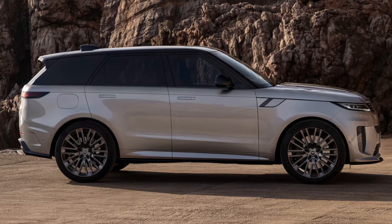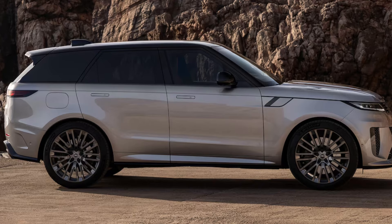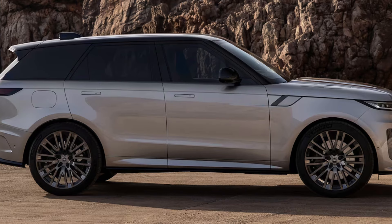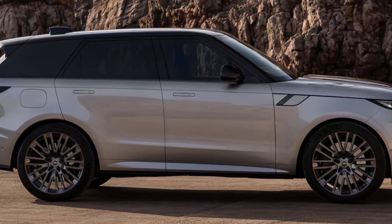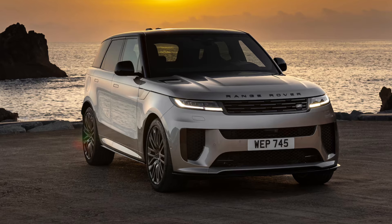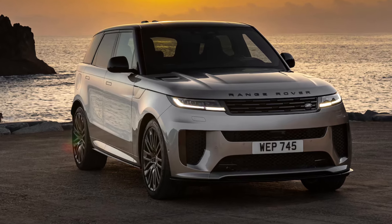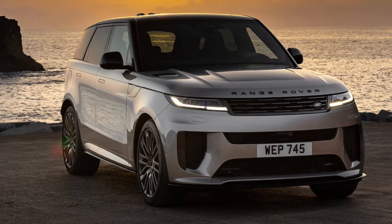The Sport SV rides on 23-inch carbon fibre wheels. Hamidi says this is the fourth carbon wheel programme he has done. He could not sign off until they could perform on the track as well as off-road. The vehicles launch with all-season tyres standard, and the rear tyres are wider than those up front for enhanced grip. By year's end, there will be optional Michelin Pilot Sport S5 summer tyres available from the factory.